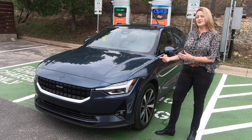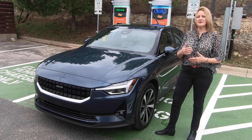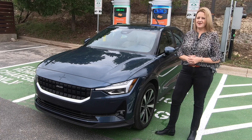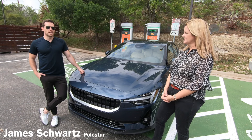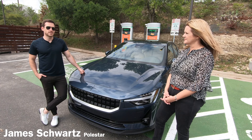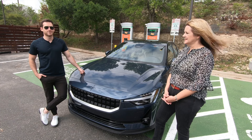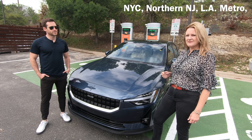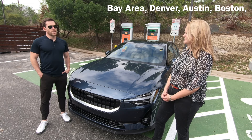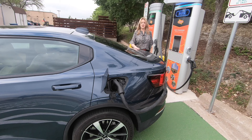Polestar will actually come to you to let you take a test drive. You work with their team online and on the phone until delivery. Typically you'd have to go to a dealership, but with Polestar all you do is sign up online and they'll bring the Polestar 2 right to your house or business. This service is available in 25 cities, with a radius of about an hour outside each city.